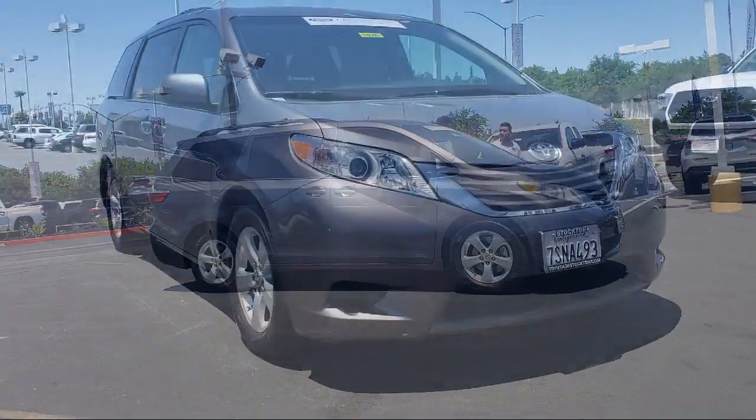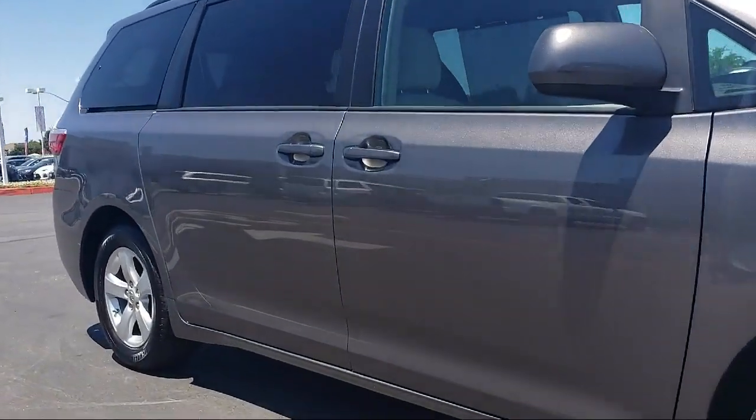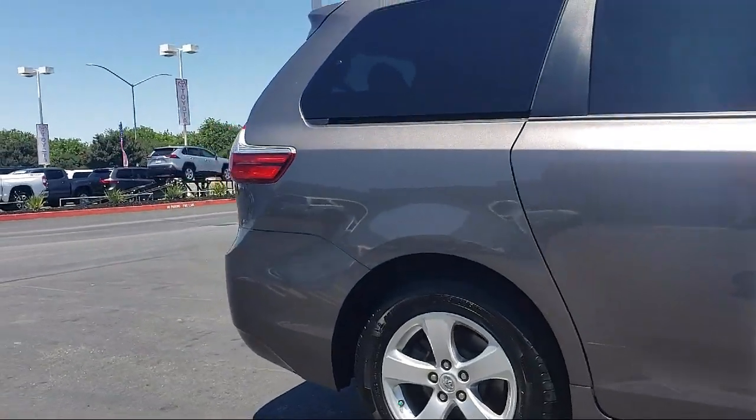This vehicle comes equipped with a rear spoiler, keyless entry, Sirius XM satellite radio, tire pressure monitoring system, rear view camera, roof rack, and alloy wheels.